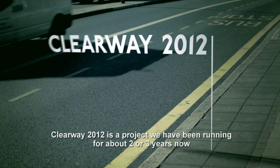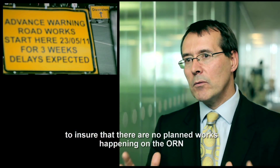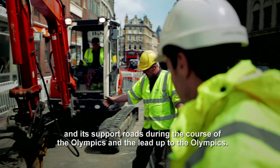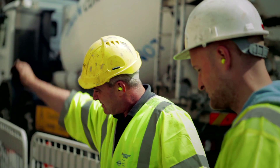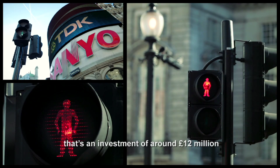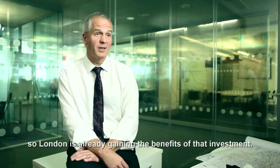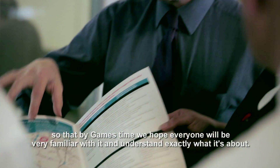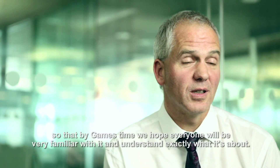Clearway 2012 is a project we've been running for about two or three years to ensure there are no planned works happening on the ORN and its support roads during the Olympics and the lead-up to it. All of the traffic signals have been upgraded to top-notch standards — an investment of around £12 million — so London is already gaining the benefits of that investment. An ORN user guide will be produced, so that by Games time everybody will be very familiar with it and understand exactly what it's about.